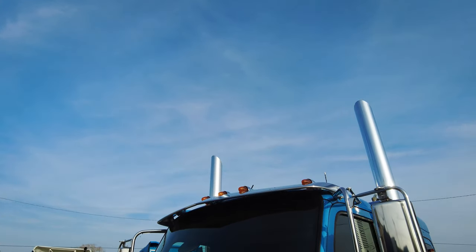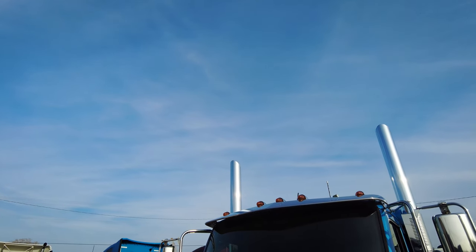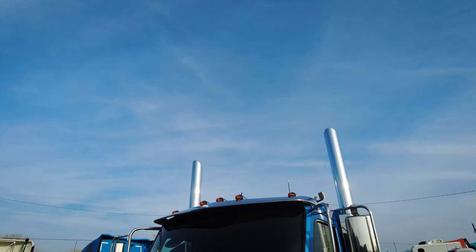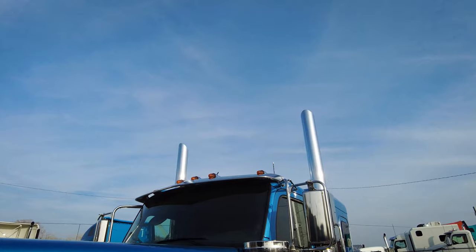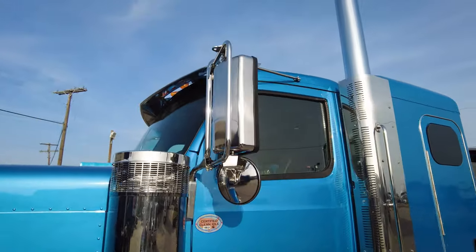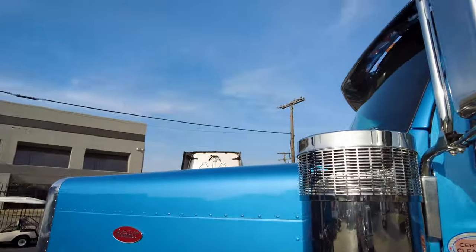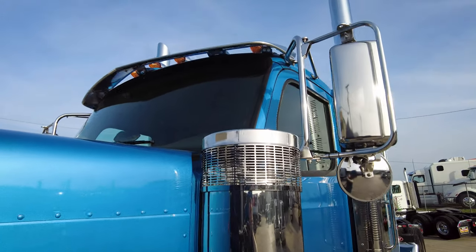Up top we've got five bullet style marker lights — you can certainly add two to make seven or add eight to make nine. This one's got the chrome visor, and several vendors are in the process of putting into production stainless steel and paintable drop visors for these trucks. We've got power mirrors, and one thing that's really nice is not only do they tilt side to side but they also tilt up and down electronically, and they are heated as well.